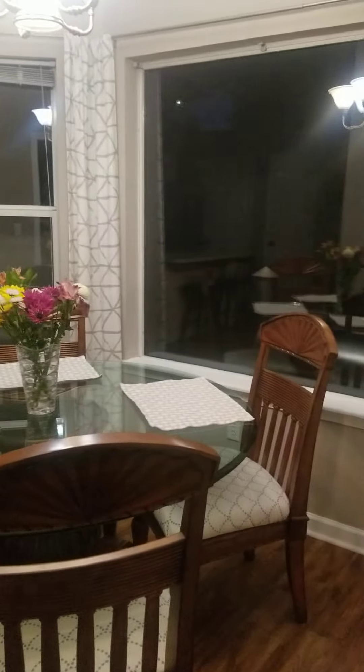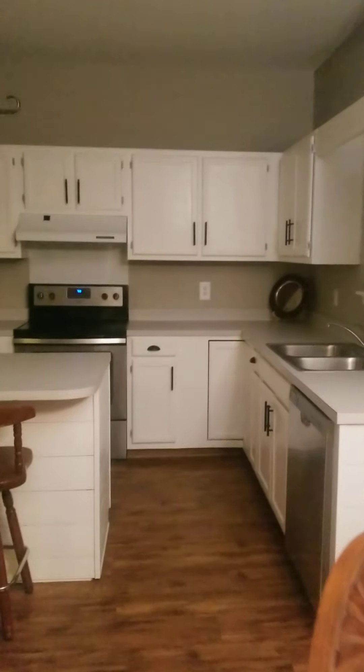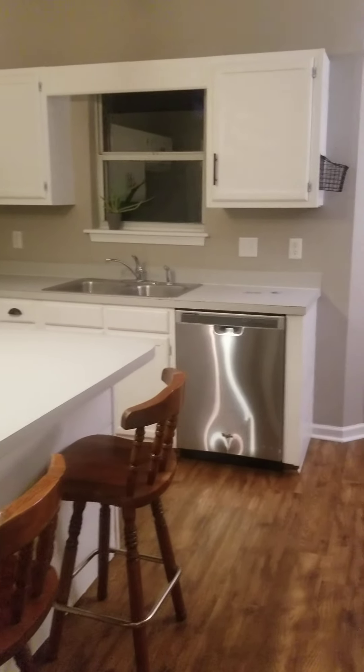Back in here we've got the kitchen. These countertops are just laminate, so they probably could be updated someday.